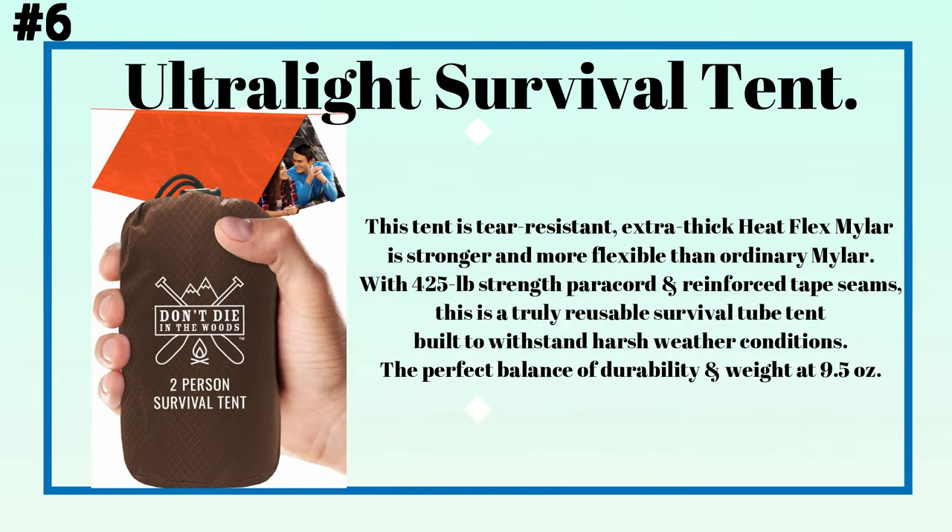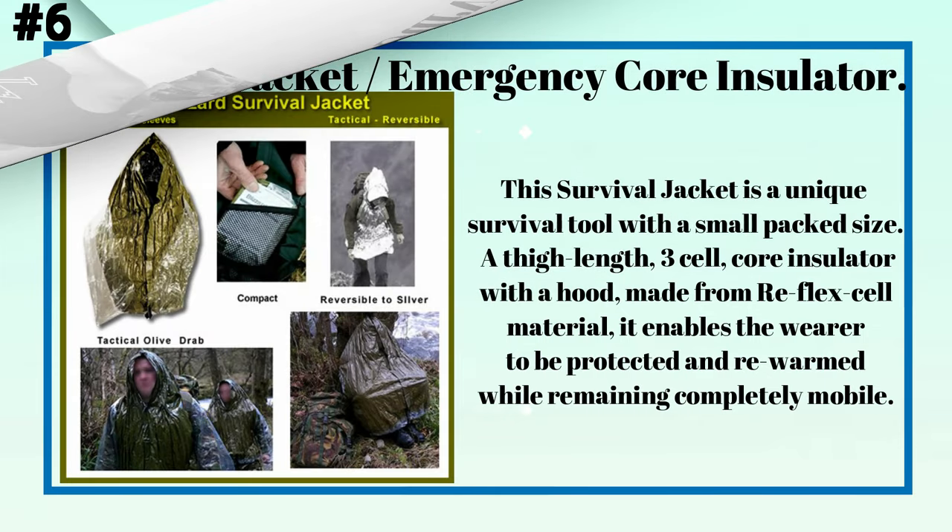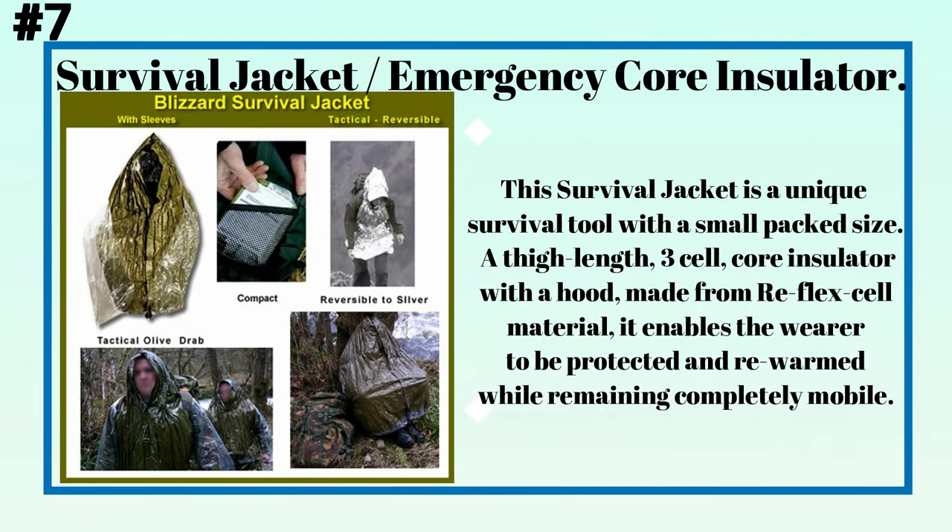Number six: an ultra-light survival tent. This tent is tear-resistant with extra-thick Heat Flex Mylar — stronger and more flexible than ordinary Mylar — with 425-pound strength paracord and reinforced tape seams. This is a truly reusable survival tube tent built to withstand harsh weather conditions, with the perfect balance of durability and weight at just 9.5 ounces.